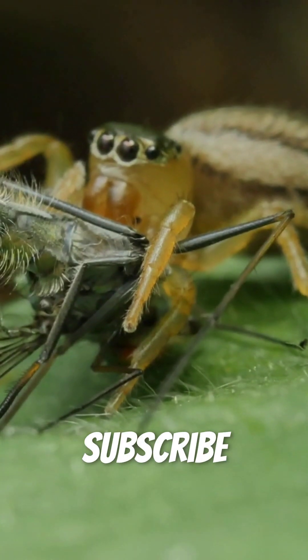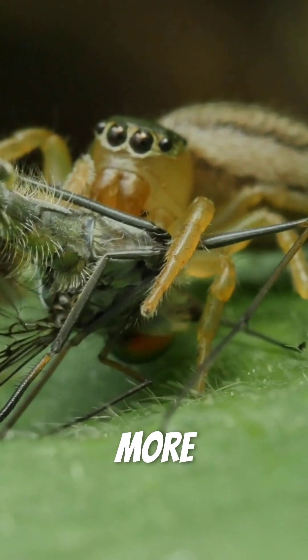If you found this fascinating, subscribe and hit the notification bell for more mind-blowing facts.